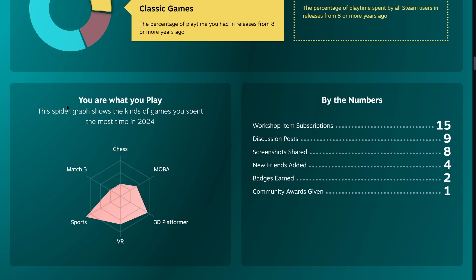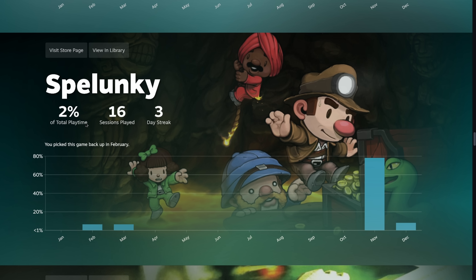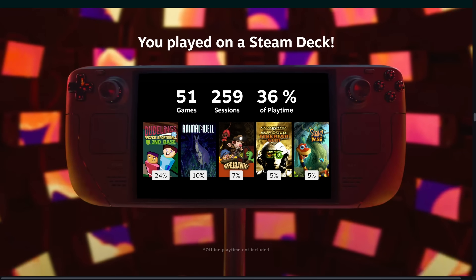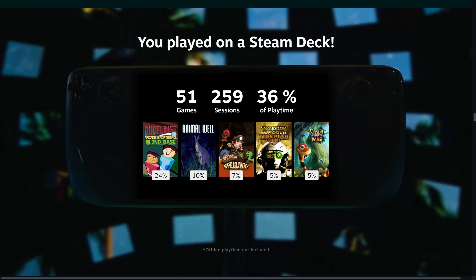I really love these breakdowns — this is super cool. The "You Are What You Play" spider graph shows what kinds of games I spent the most time playing in 2024. I played a lot of sports, and a lot of chess — I'm working on a new game called Chess Mess, which you can wishlist on Steam right now. Scrolling down, my favorite game of all time accounted for 2% of my play time — that was Spelunky 2. Then Command & Conquer Tiberian Sun and Firestorm.